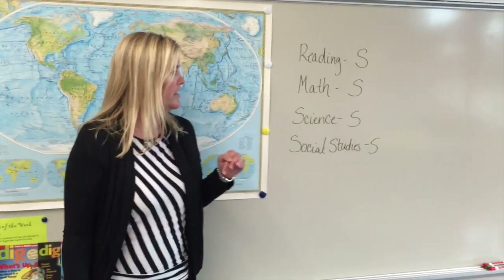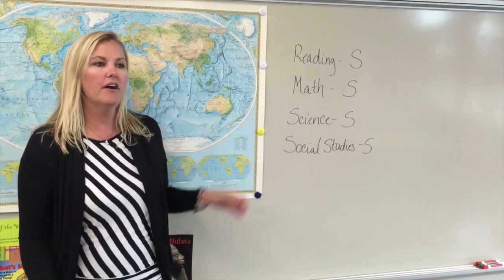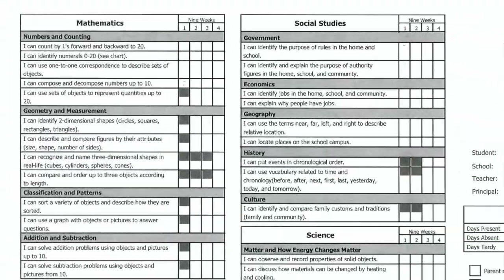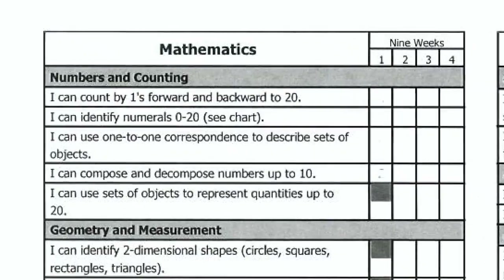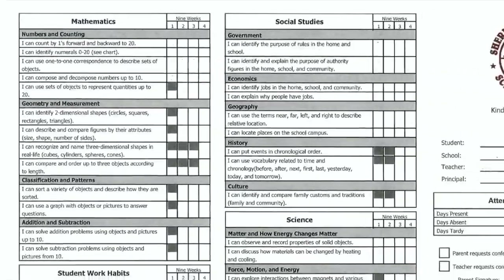Let's look, for example, at what they used to look like. They used to come home with basically an average of the subject. And now, let's look at math kindergarten, for example — they've been working on four standards this first nine weeks. So you can see they're very detailed and hopefully give you a lot of information about how you can help your child at home.